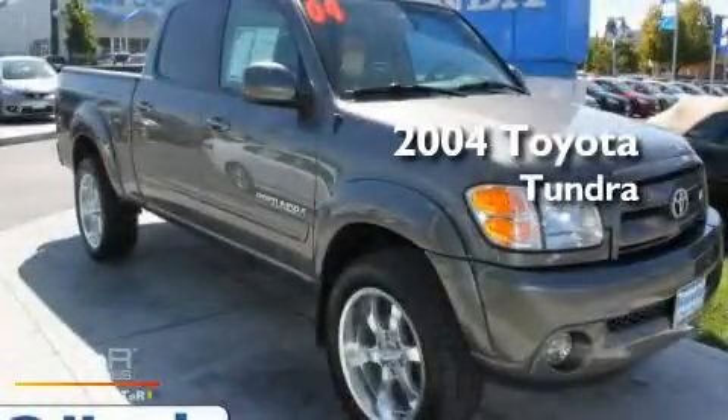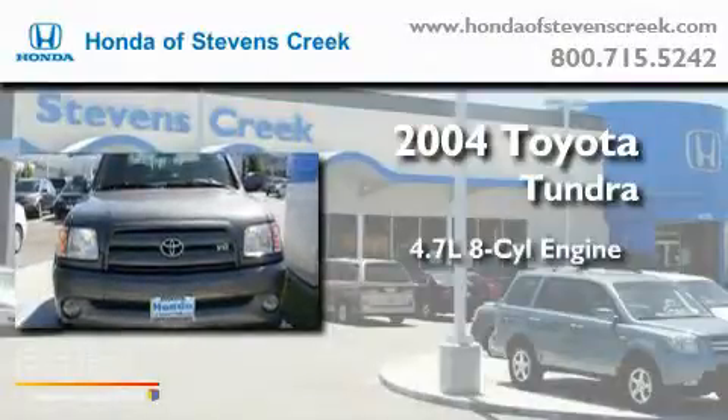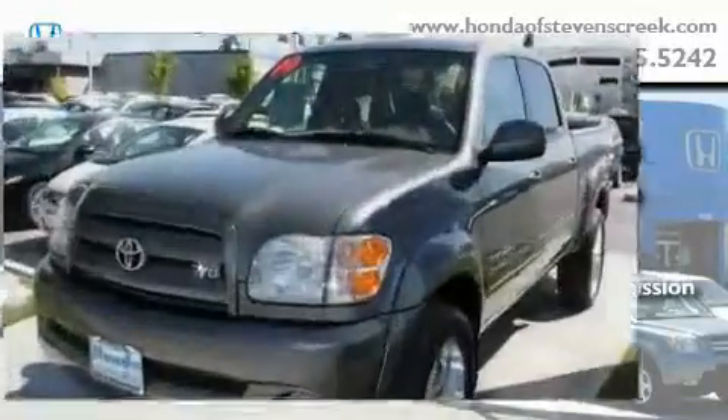This is a 2004 Toyota Tundra. It features a 4.7-liter, eight-cylinder engine, a four-speed automatic transmission, and four-wheel drive.